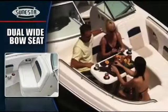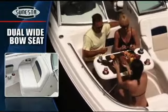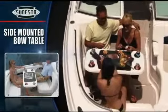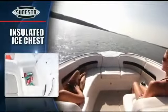You've never seen a bow area like the 284. Uniquely Chaparral, the starboard bow seat electrically slides out to create a dual wide seat. Add a side-mount table and enjoy dinette conveniences. Forward, a huge insulated and draining ice chest makes cold drinks available to everyone on board.